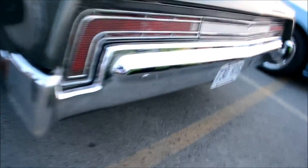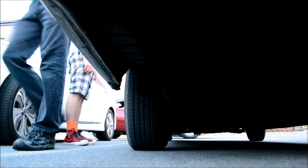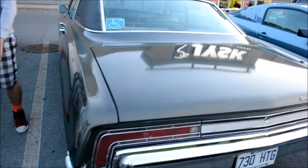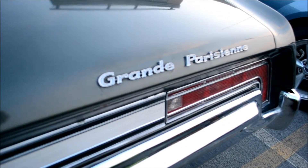Is it a single exhaust or dual? I think it's a single. I can't even see the exhaust — okay, there's one, that's a single exhaust. It's huge. What movie does this car remind you of? Goodfellas. Let's get Ray Liotta — you're a wise guy in a Grand Parisien.